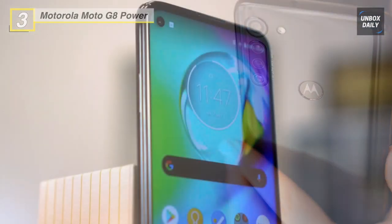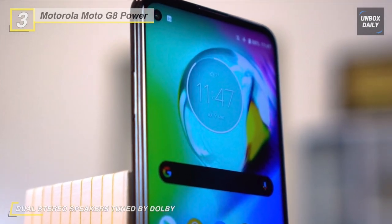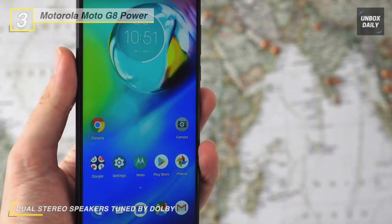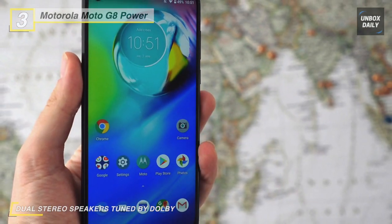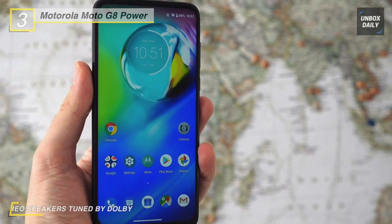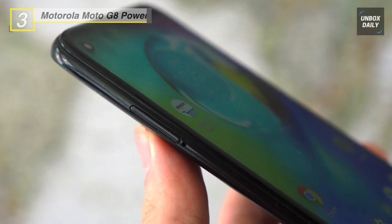Your apps are powered by a Qualcomm Snapdragon 665 mobile processor and 4 GB of RAM. The 64 GB of built-in memory lets you store apps, photos, and other files, which can be expanded with an optional micro SD card.